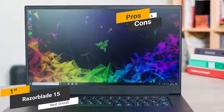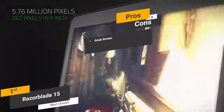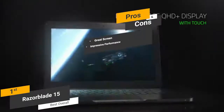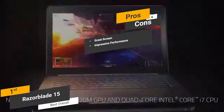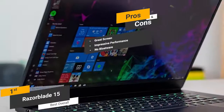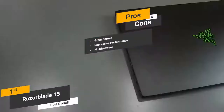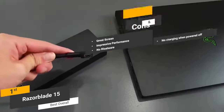Pros include a great 15.6-inch display with a beautiful full HD picture and minimal bezel, impressive performance from the 8th generation Intel Core CPU, and no bloatware — unlike many competitors, this laptop doesn't come with anything to slow down performance. One con is that it doesn't charge when powered off, which can be somewhat annoying.